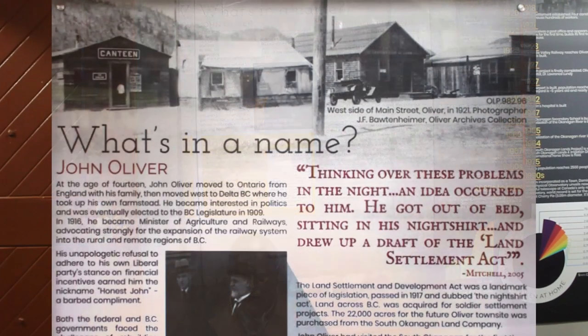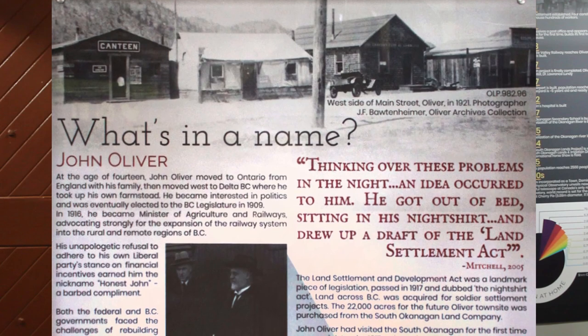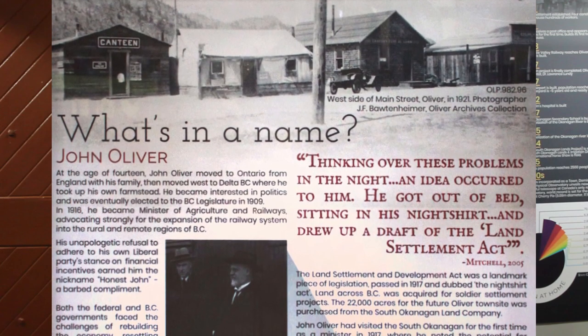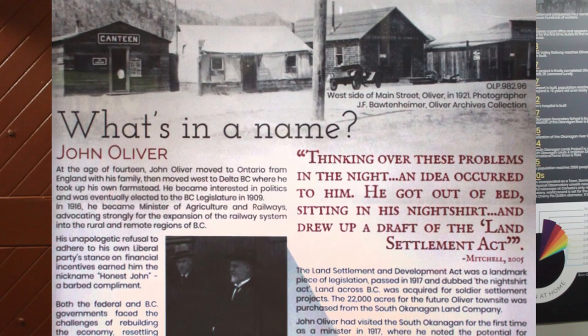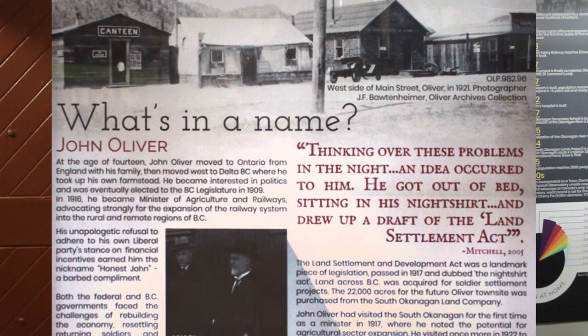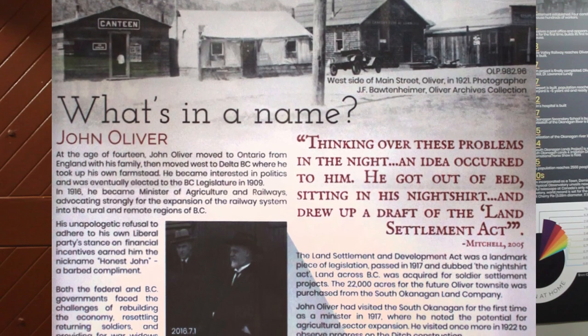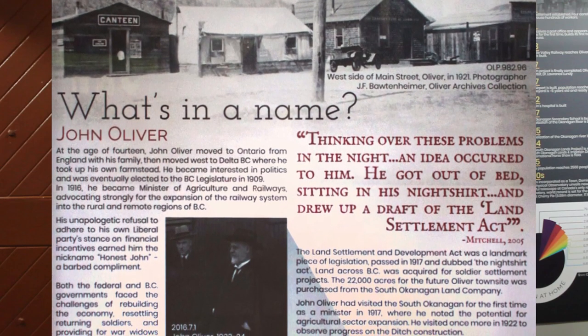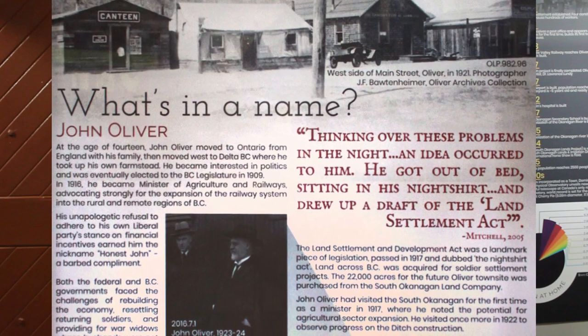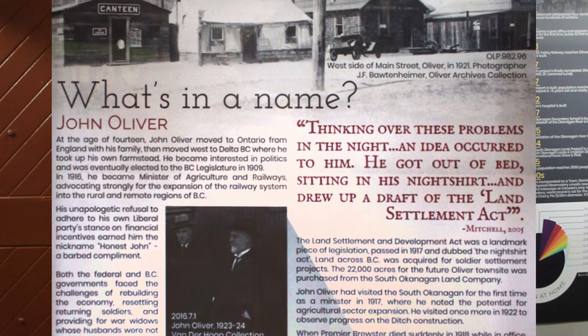At the age of 18, John Oliver moved to Ontario from England with his family, then moved west to Delta, BC, where he took up his own farmstead. He became interested in politics and was eventually elected to the BC legislature in 1909. In 1916, he became Minister of Agriculture and Railways, advocating strongly for the expansion of the railway system into the rural and remote regions of BC.